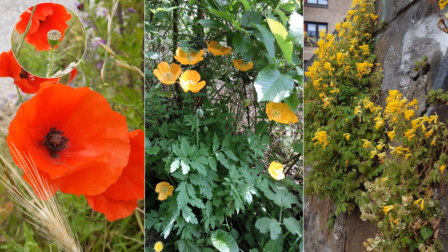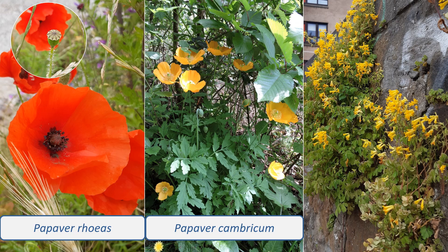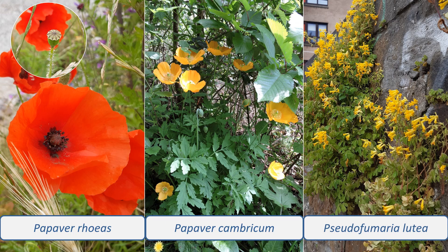Three species to look out for are: Papaver rhoeas, the common or field poppy, with bright red flowers often with dark patches in the centres, hairy divided leaves and rounded capsules with flat tops; Papaver cambricum, the Welsh poppy, with bright yellow or orange flowers, divided leaves and elongated capsules; and Pseudofumaria lutea, yellow Corydalis, a garden escape often seen growing on walls, with small tubular yellow flowers and finely divided leaves.